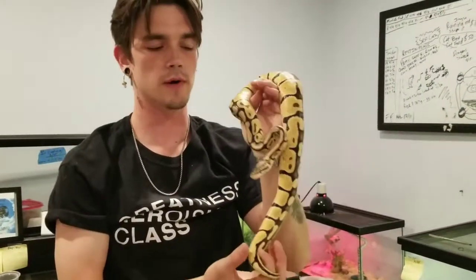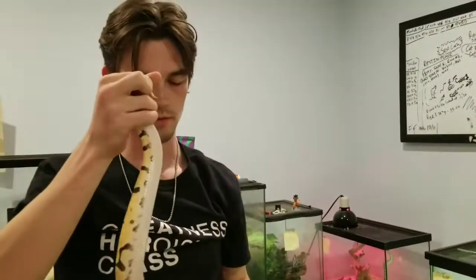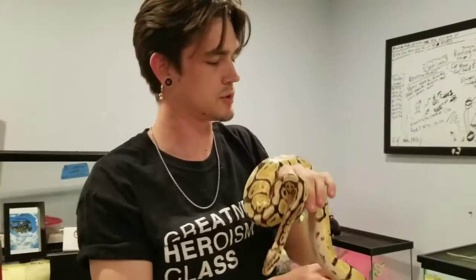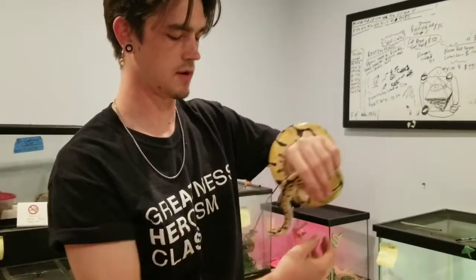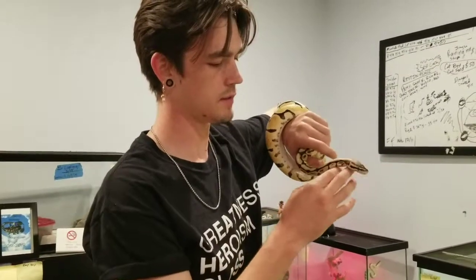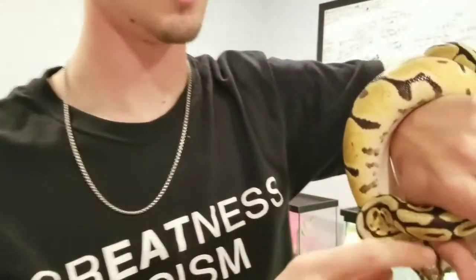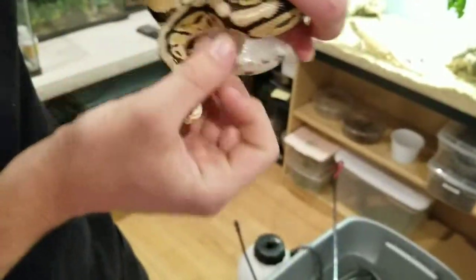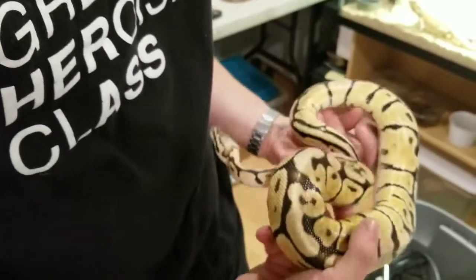This is a vanilla pastel ball python female. Her name is Ginger. She came from a local breeder, Sevo Serpents. She's super tame — she's probably the least tame ball python I have actually. How old is she? She's like a year and a half, maybe two years-ish. She was a baby when I held her that one time. Her head spot's really nice for the vanilla pastel — they've got like a really white spot on their head. She'll be a great breeder. Vanilla pastel is two co-dominants, right? I believe so yeah.